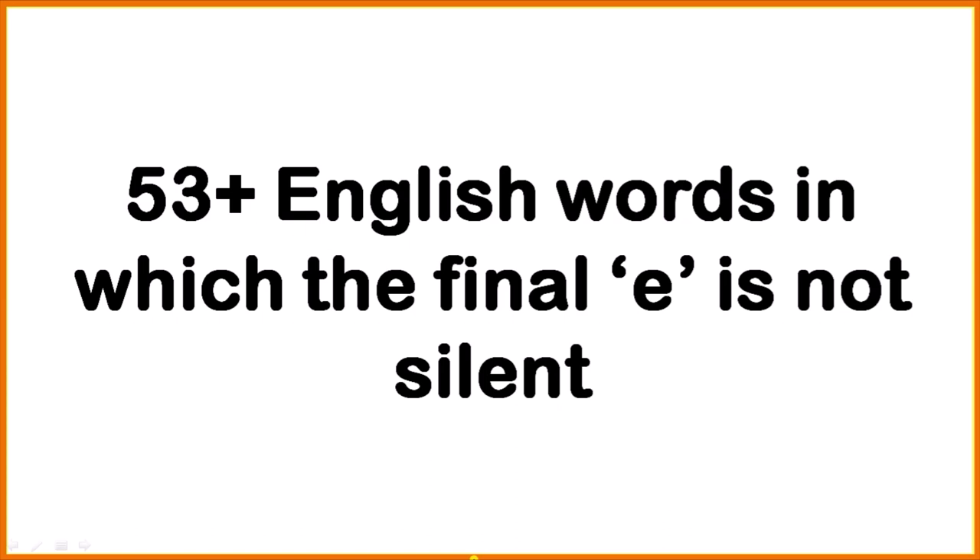Hello everyone, welcome. Today we are going to learn some exceptional words ending in E. Our topic is 53 plus English words in which the final E is not silent. We know that words ending in E have the final E usually silent — the magic E rule. Most of these words came into English from other languages and they do not follow the silent E or magic E rule. Watch this video till the end. Now let's begin.